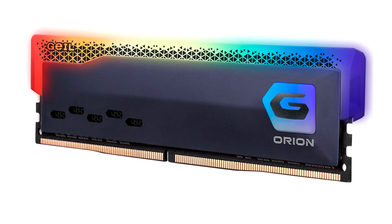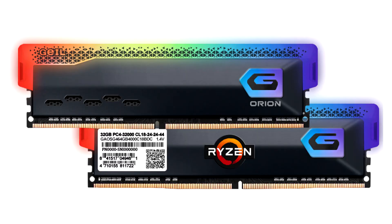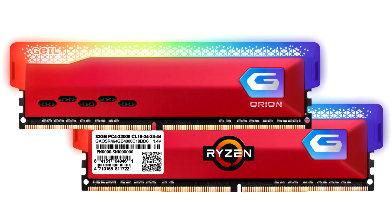The Orion RGB Gaming Memory modules inherit the unique convex surface heat spreader design, which features high-quality aluminium for excellent heat dissipation, available in titanium gray and modish racing red. The sci-fi patterned light bar comes with an advanced LED array and is built to easily fit most PC cases in the market without mechanical interference to the CPU coolers.